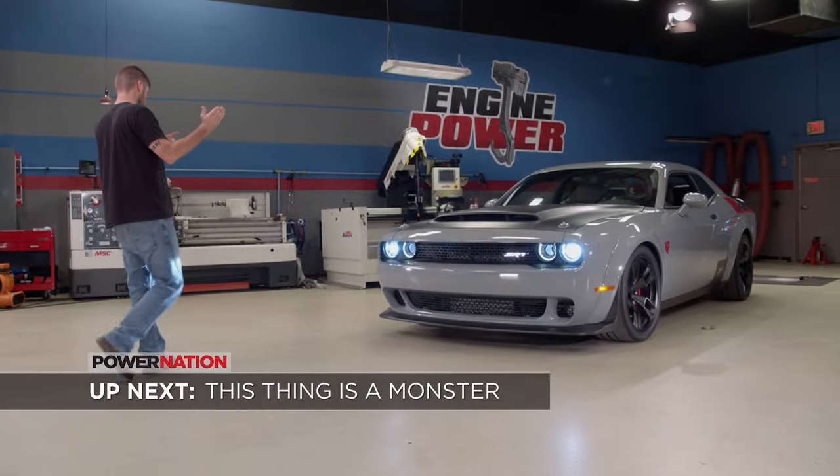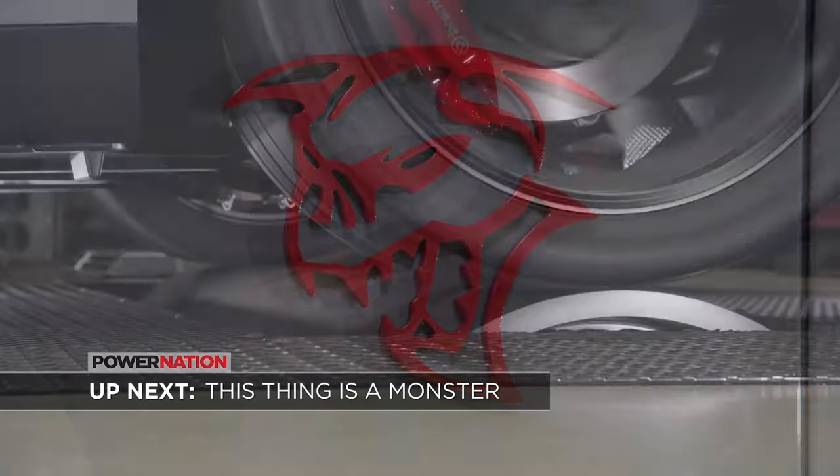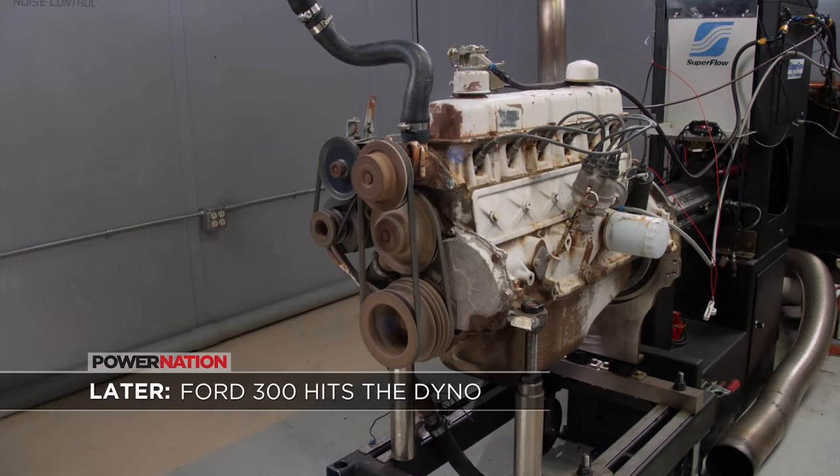Up next, no matter what your parents told you as a child, ghouls do exist. In fact, we've got one in our shop. Plus, the inline six hits the dyno.